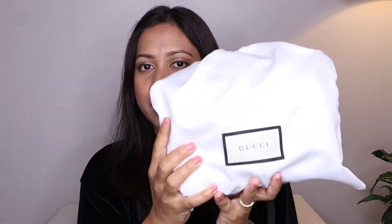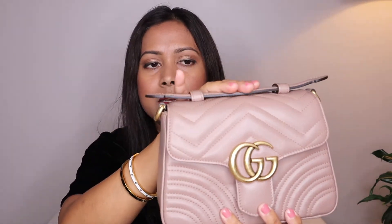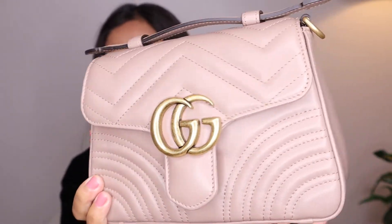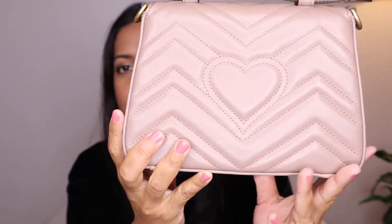The first bag I'm going to show you is my Gucci Marmont mini top handle bag in the color blush or powdery — I don't remember exactly what it's called, but I'll put it on screen. Here is how it looks: the front part, the back part, and the sides.